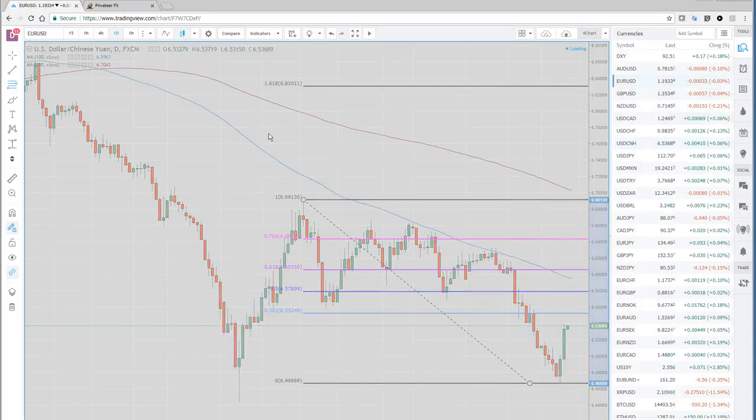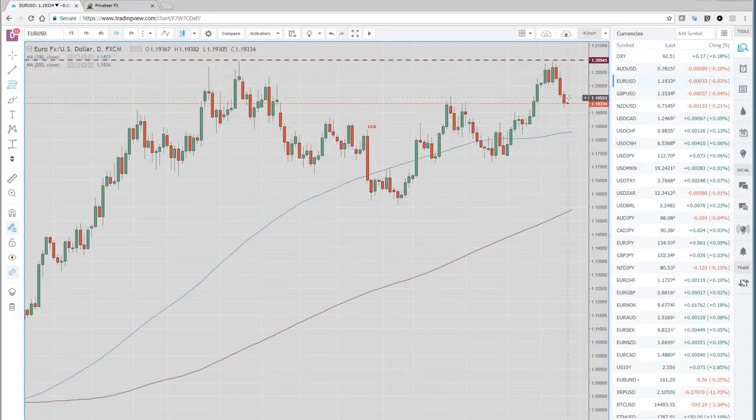Euro/Dollar real quick — another down day, retracing some of this big up move we saw late December. We've got our double top up here. We like this lower, below 1.19. We target this 1.18, 1.1830 area. Keep an eye on the yields — U.S. yields should lend some support to the dollar. I do think equities might come under some selling pressure if these yields continue to rally.